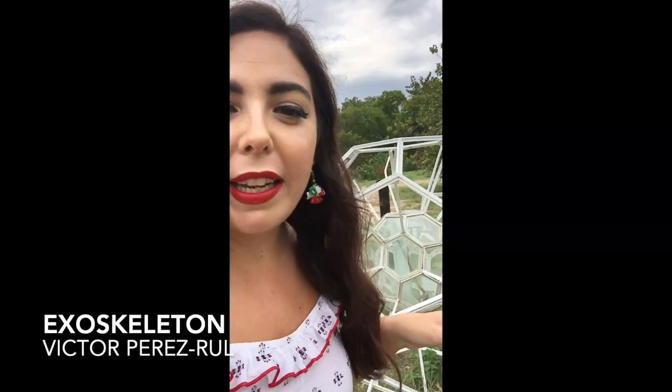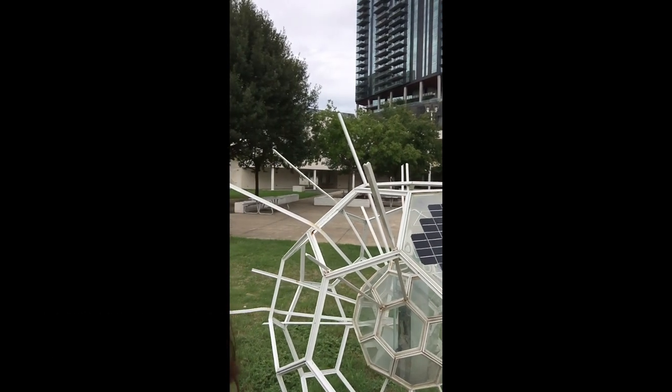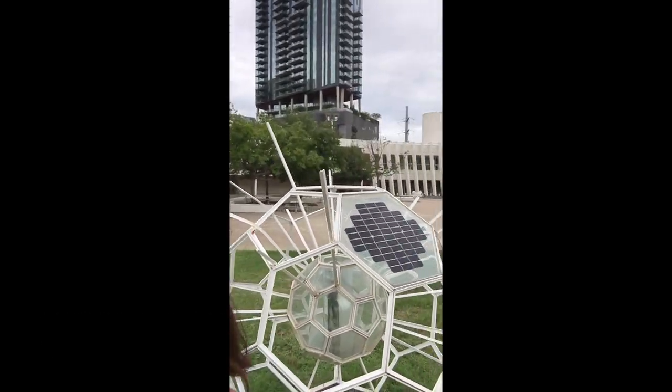This sculpture is called Exoskeleton and it actually has solar panels which are used to produce electromagnetic energy. Super mysterious.